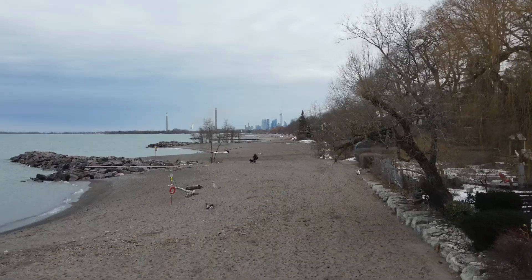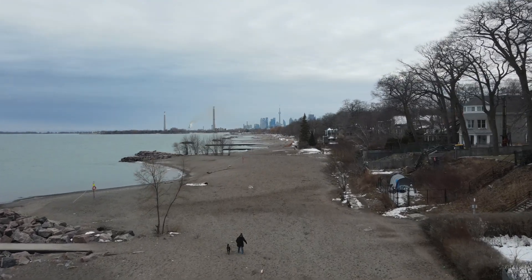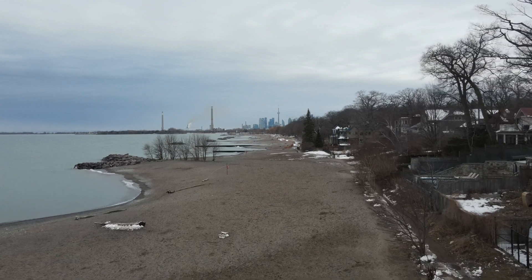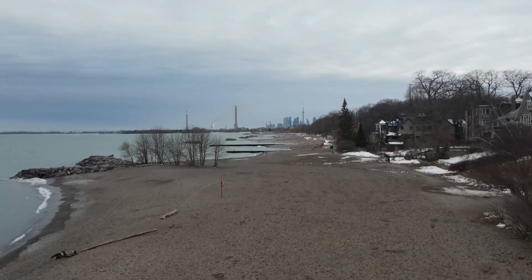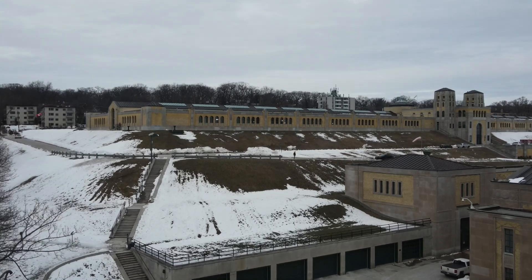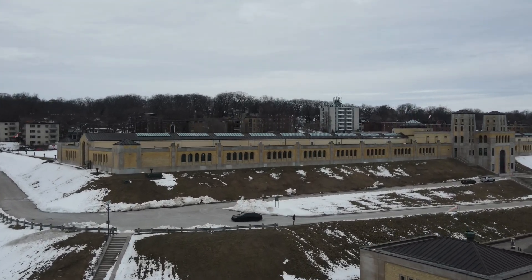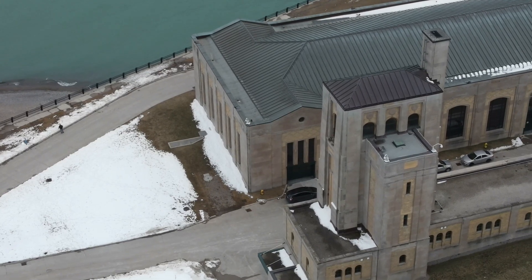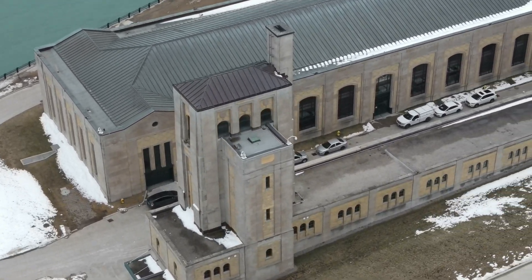And if that wasn't enough, its close proximity to Woodbine Beach makes it the perfect weekend destination for some rest and relaxation. Overall, the RC Harris Water Treatment Facility is not just a building, but a landmark here in Toronto. Its unique and striking design has made it an icon of the city's architecture, and it continues to inspire and awe people to this day.